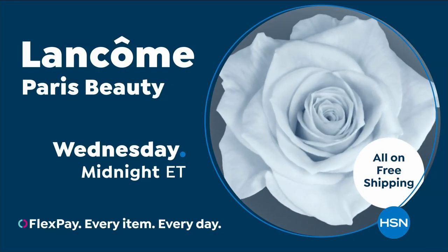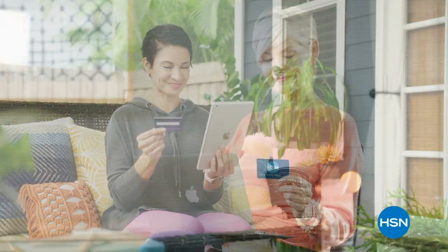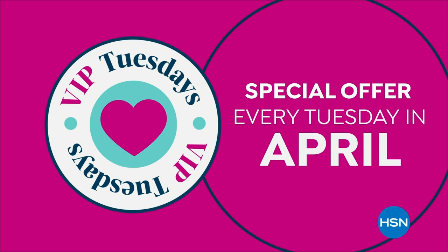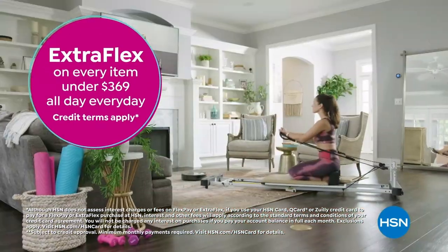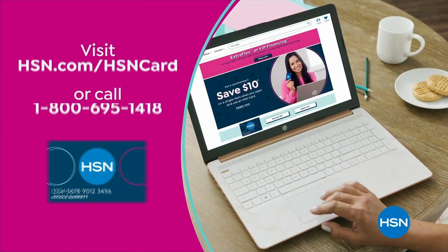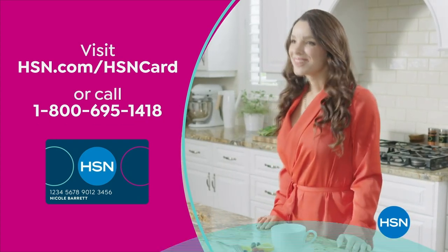It's Customer Appreciation Month at HSN — all about you. For the entire month of April, HSN card VIPs get exclusive perks including VIP Tuesdays with special offers, extra flex on every item under $369, and VIP financing. Apply now and instantly get $10 off when approved. Visit hsn.com/hsncard or call 1-800-695-1418.